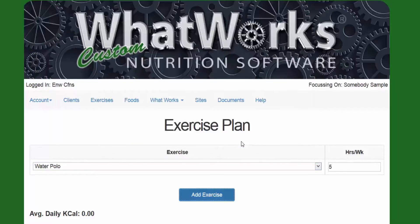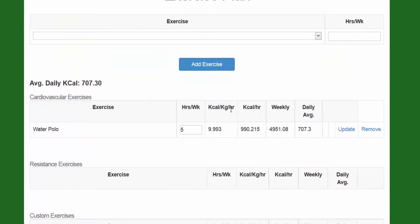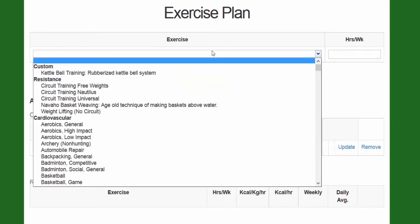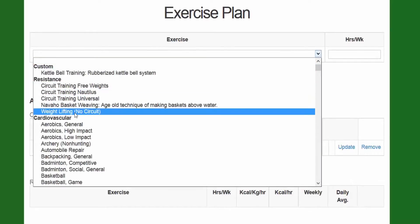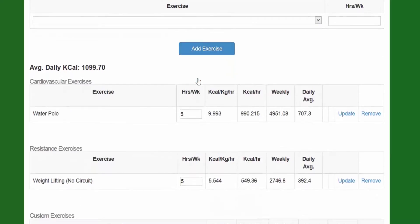Then you tab and enter 5 hours a week and click Add Exercise. The cool thing is that it adds exercise based on calories per kilogram per hour, as opposed to a moderate, medium, or intense activity. You can click on there and say they do weight lifting, enter how many hours per week, and just click Add Exercise. It's automatically added and tells you the weekly average and daily average.